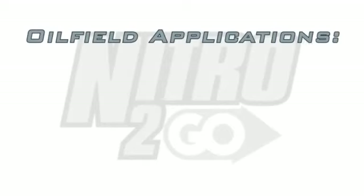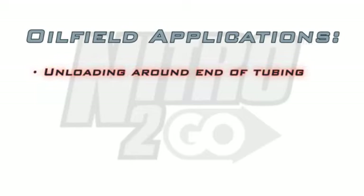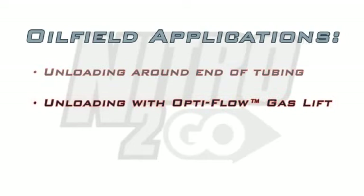The properties of nitrogen gas make it a safe, affordable alternative for initial well unloading. It can be injected around the end of the tubing at higher pressures or used in combination with a gas lift system, such as OptiFlow gas lift.